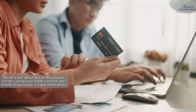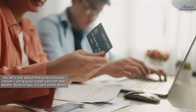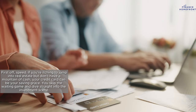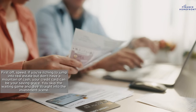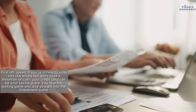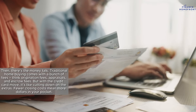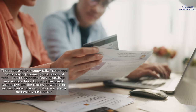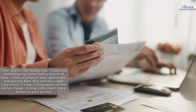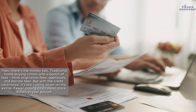Using your credit card for real estate has some perks. First off, speed — if you're itching to jump into real estate but don't have a mountain of cash, your credit card can be your saving grace. You skip the waiting game and dive straight into the investment scene. Then there's the money talk: traditional home buying comes with a bunch of fees — think origination fees, appraisals, and escrow fees. But with a credit card move, it's like cutting down on the extras; fewer closing costs mean more dollars in your pocket.